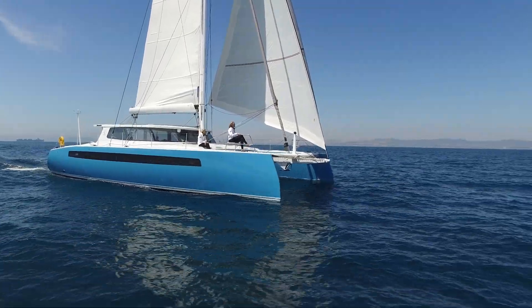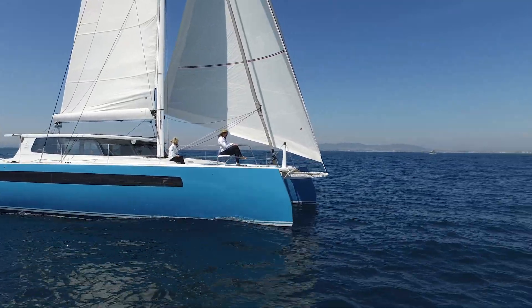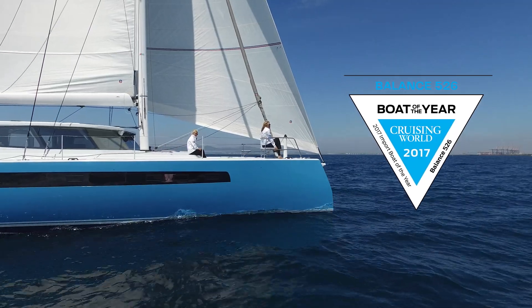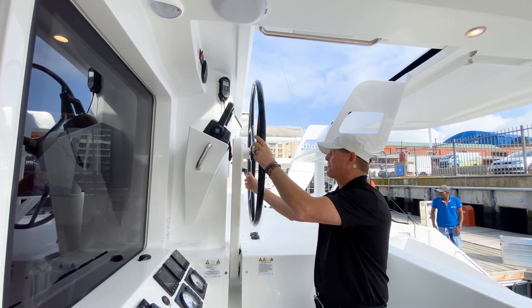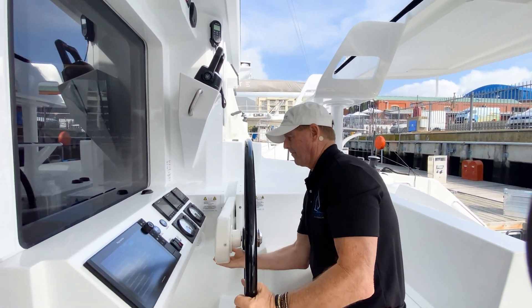When the 526 first came out, we showed her in Annapolis, Maryland in 2015, where she won the most prestigious award in American sailing — Cruising World Magazine's Import Boat of the Year. It's a fully juried competition where experts from many different areas of the boat-building field came to review the boat. The judges were taken by the innovation of our 90-degree pivoting VersaHelm, where we had both an up and a down helm station for sailing in good weather and foul weather.